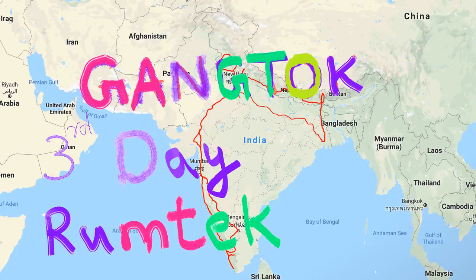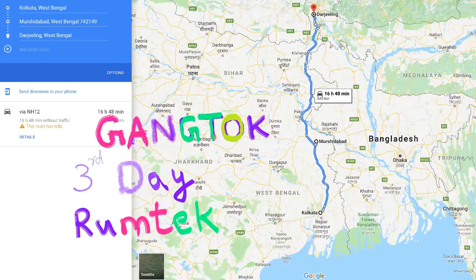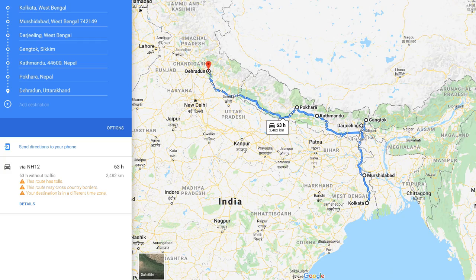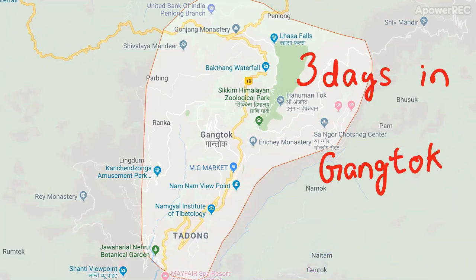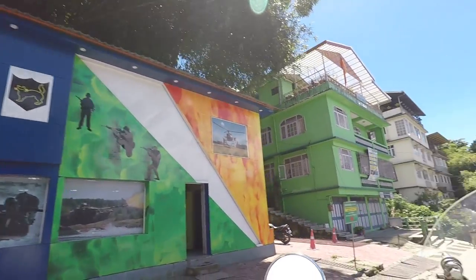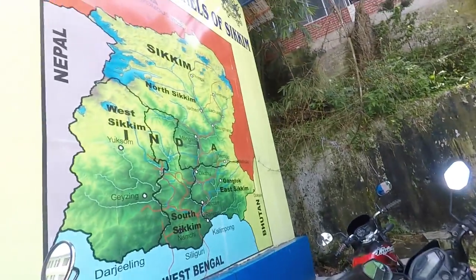Welcome to my travel blog. This is the second part of my Gangtok tour, covering a solo motorbike journey I did in August 2018. I started from Kolkata, went to Murshidabad, then Darjeeling, and on to Gangtok in Sikkim for 3 days. After Sikkim I went to Nepal, finishing the journey in about a month. This video covers my third day in Gangtok, starting with the Army Black Cat Museum.